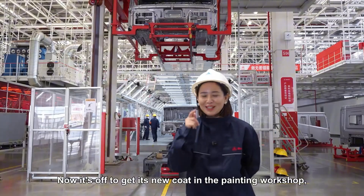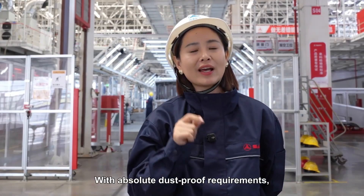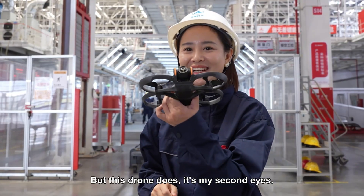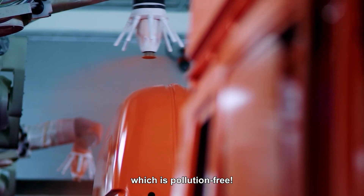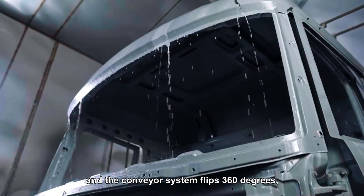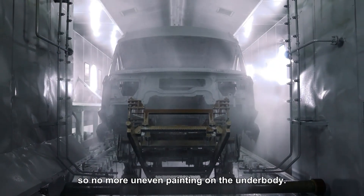Now it's off to get its new coat in the painting workshop — an eco-friendly and efficient workshop. With absolute dust-free requirements, we're not allowed to enter, but this drone does; it's my second pair of eyes. The cab undergoes xylene pre-treatment, which is pollution-free. The electrophoretic coating is also lead-free, and the conveyor system flips 360 degrees so there's no more uneven painting on the underbody.